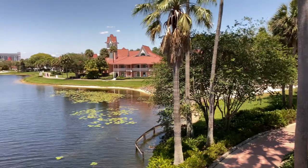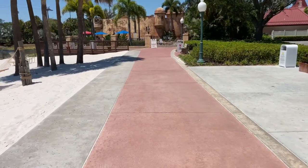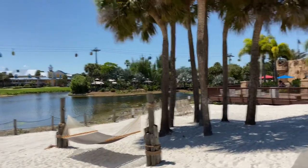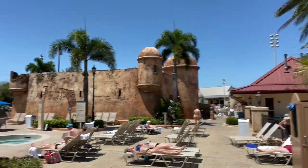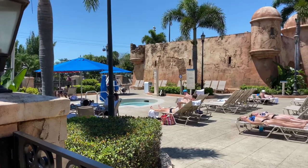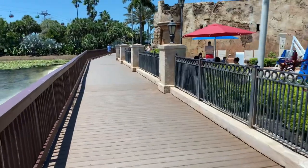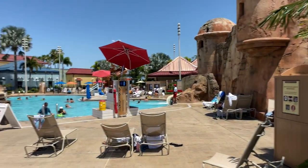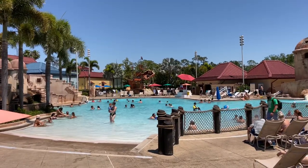Now that we've seen the Disney Skyliner, let's head back to Old Port Royale. On the pathway back, directly behind us is Barbados, and there's a nice little beach area with a hammock. Off in the distance is Caribbean Cay, and just ahead is the main pool — the Fuentes del Moro pool and aquatic play area. Just to the left is a spa, and look at the neat theming of the fort. There's also a water slide, and the pool looks really refreshing with its fort theming and all the resort guests having fun. Up in the distance is a splash pad for junior explorers.